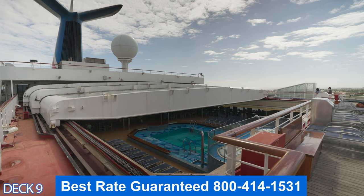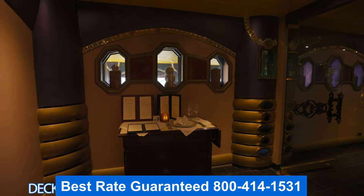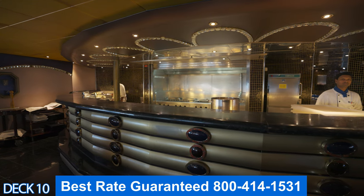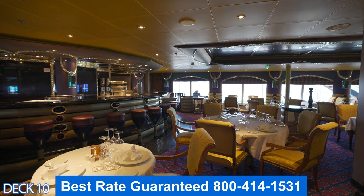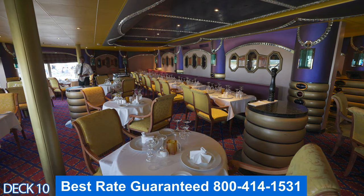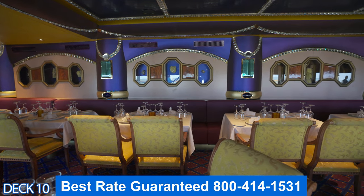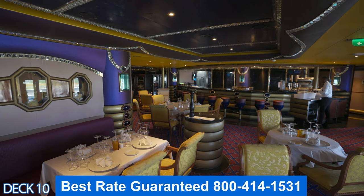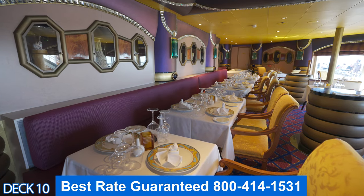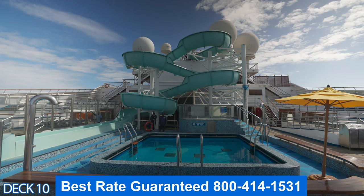Around the corner from the pool area is the Diamond Steakhouse. This is part of the specialty dining — there is an additional charge, however you do not have to dine here. There are plenty of complimentary options on board such as the main dining room, the buffet area, Pizza Pirate, and a few other venues. If you are interested in specialty dining, I've placed a link down in the description with all the dining options, which is specialty, which is complimentary, and the pricing.